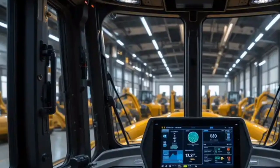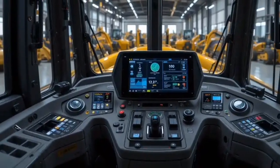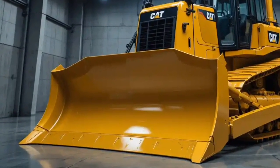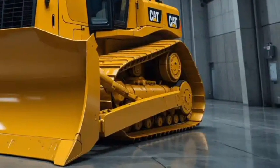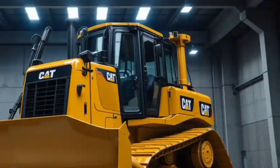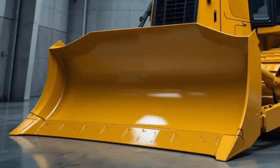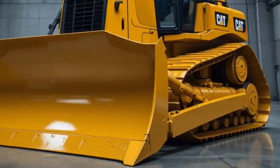The XE stands for electric drive, and that changes everything. Caterpillar has outfitted the D11 XE with a high-efficiency electric drive system that reduces fuel consumption, increases productivity, and lowers maintenance costs. This isn't a fully electric machine — it still has a diesel engine — but that engine powers an electric generator, which then drives electric motors connected to the drivetrain. The result: instant torque, smoother operation, and better control, especially under heavy loads.